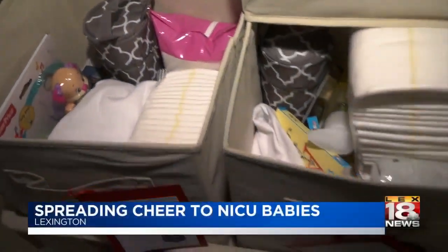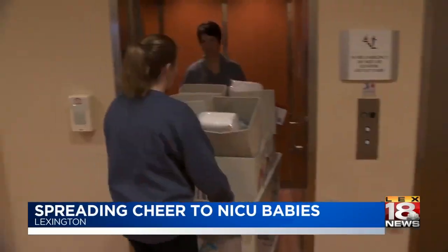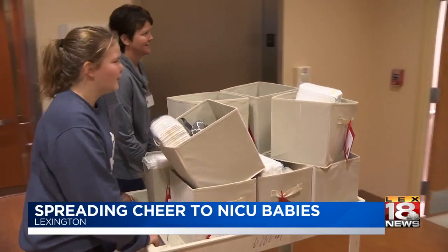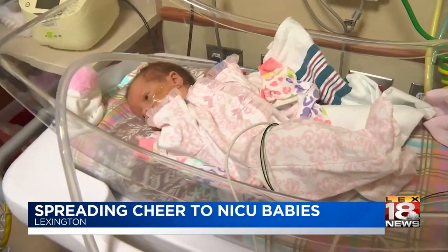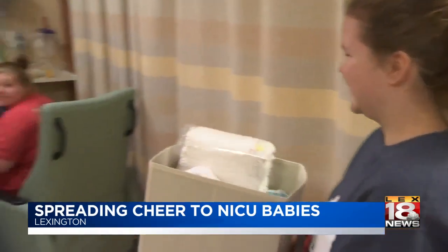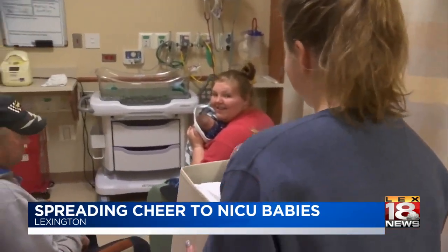Some of the newest and tiniest people in Lexington will have a very Merry Christmas thanks to a local project. It's called the Snow Bunny Baby Project, created to spread cheer to babies in the neonatal intensive care unit at the Women's Hospital at St. Joseph East. This can be a stressful and difficult time for parents during the holiday season, so the Snow Bunny Baby Project helps to make the holiday season brighter.